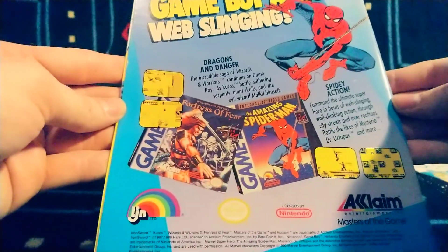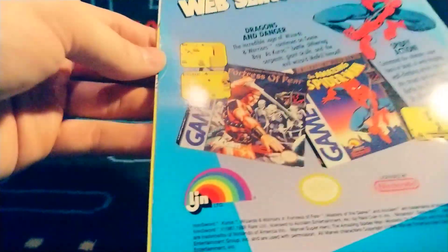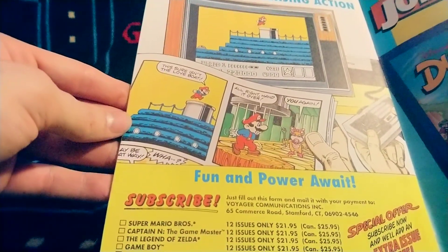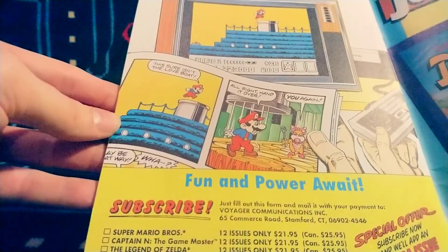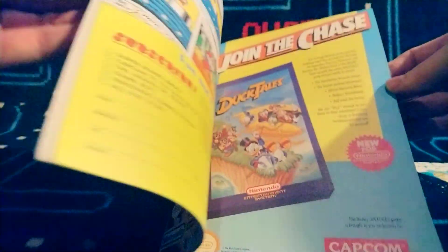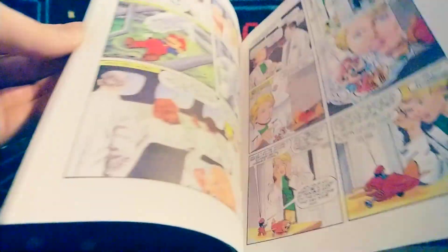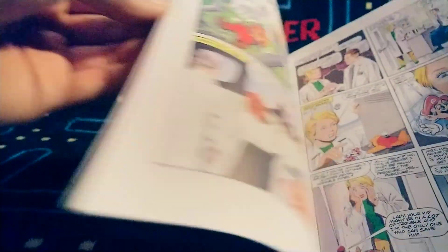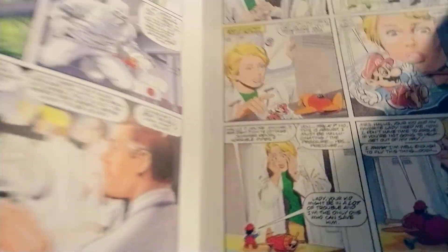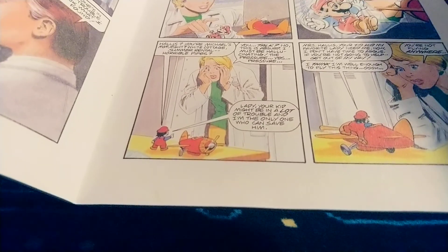Let's take a look at the last one. There's a nice back ad for Spider-Man and Fortress of Fear on the Game Boy — I don't think I've heard of that one. More ads to subscribe to the comics, and a pretty neat Mario Brothers 3 ad. DuckTales on the NES — classic! You can see small Mario interacting with human characters, and the plane he uses in Super Mario Land. Some good action right there.